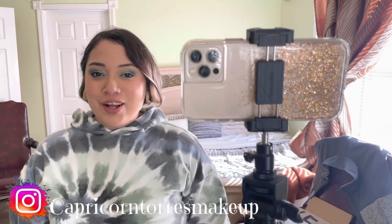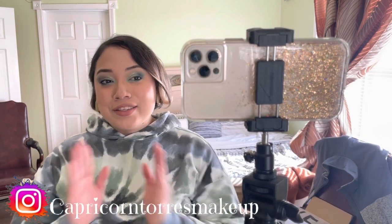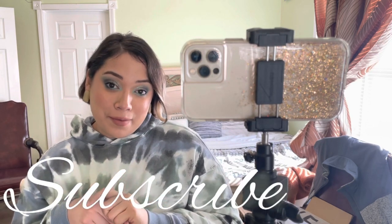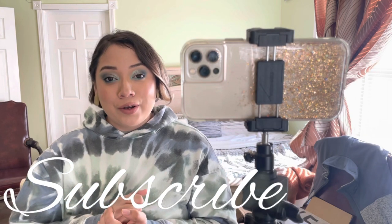Hi guys, it's Jennifer Torres, also known as Capricorn Torres Makeup on Instagram and now here on YouTube. How is everybody doing? Before we get into what this video is going to be about - because obviously it's not gonna be about makeup today - please don't forget to subscribe, like this video, and press the notification button so you can get notified every time I upload.